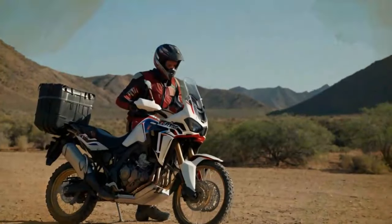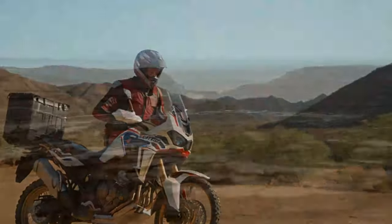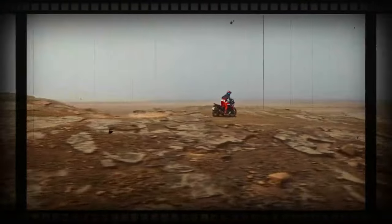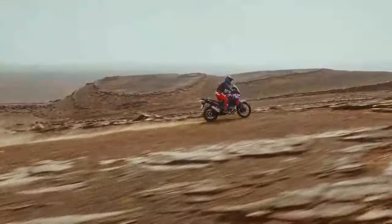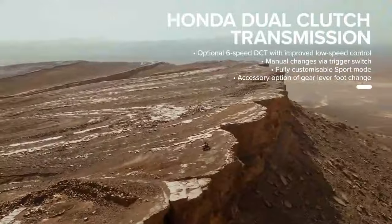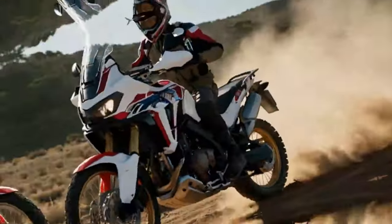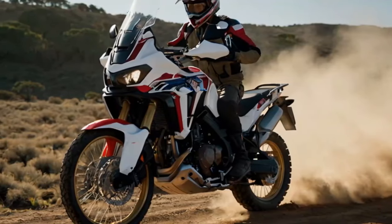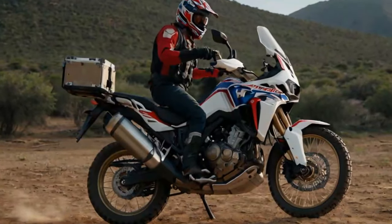Before diving into aftermarket upgrades, our first priority was simply to ride it and get a feel for what modifications might enhance the experience. I flew to Cycle World's office in Irvine, California, picked up the bike, and rode it straight back to Colorado with only a backpack and no luggage. It was clear that adding some storage solutions would be essential.